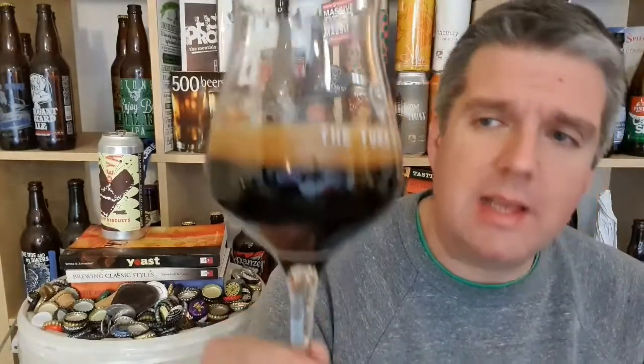Beer in the glass — black as night, looks great. Great condition. Lovely packed down, creamy, lovely milk chocolate head on that. Let's see what that smells like.